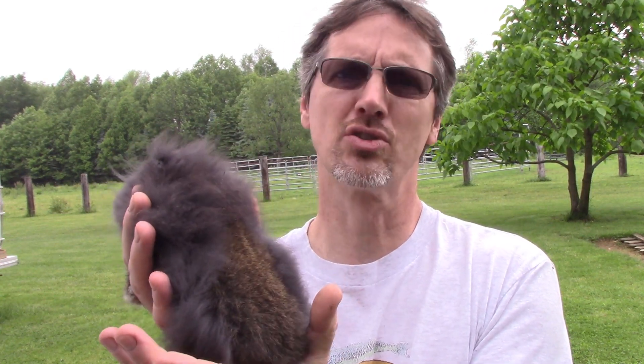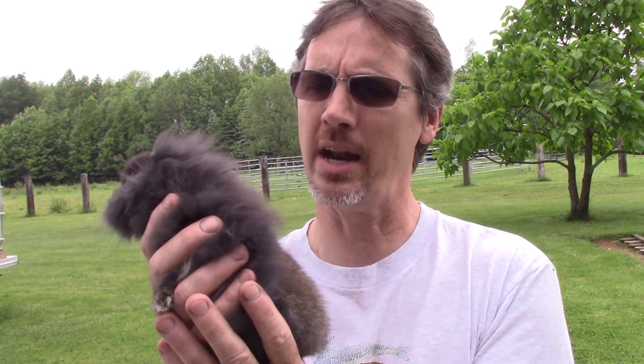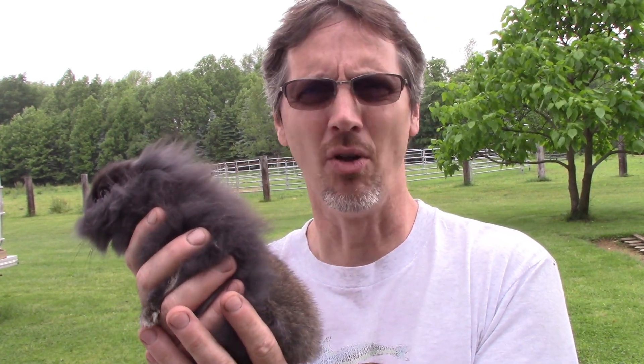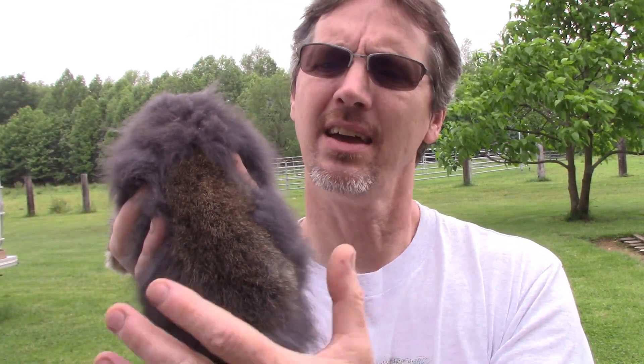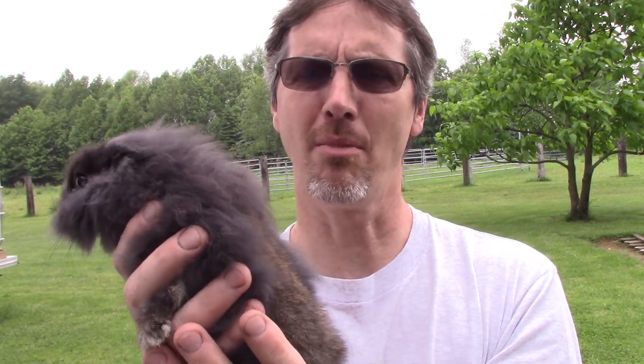He's probably tripled in size at least since we got him. We held off making a video because we weren't sure if he was going to make it or not, because of the problems he has. It's kind of hard to tell what kind he is — we think maybe mixed with lionhead because he does have this big furry mane. But the patch on his back is brown and short-haired, so he's a very odd marked bunny.